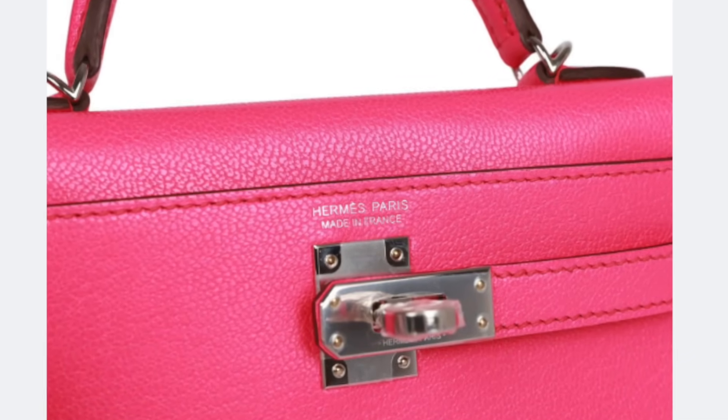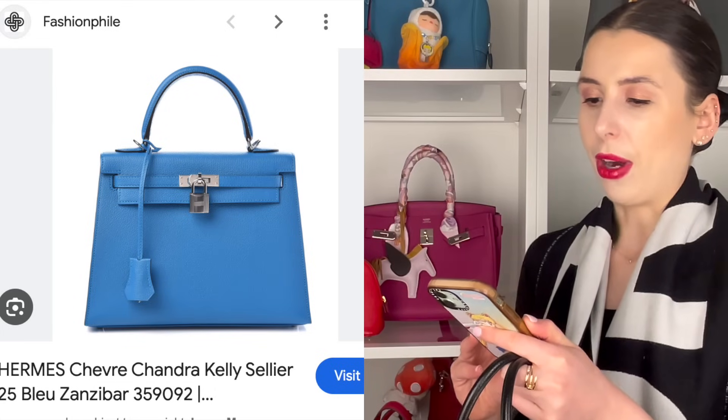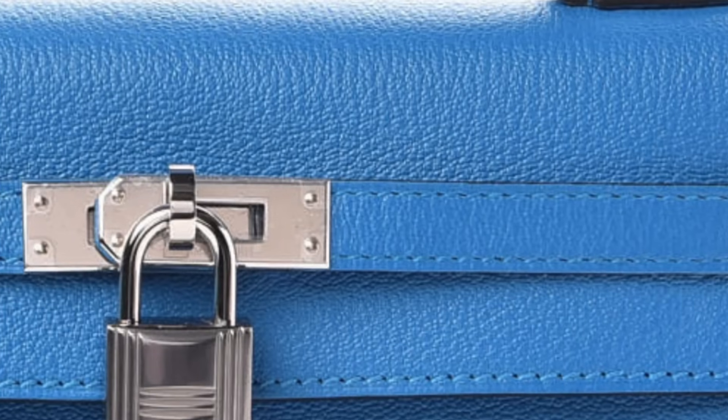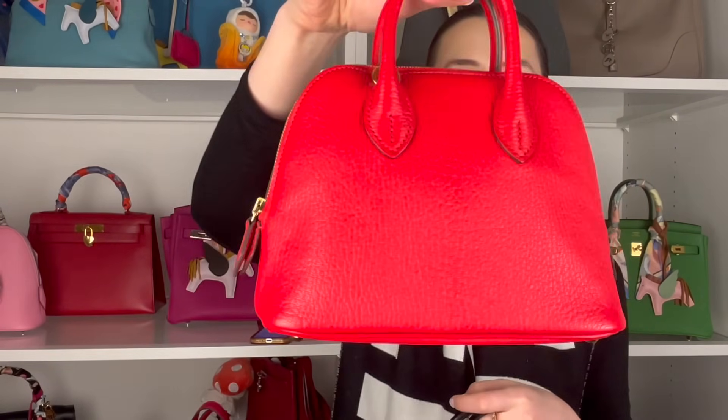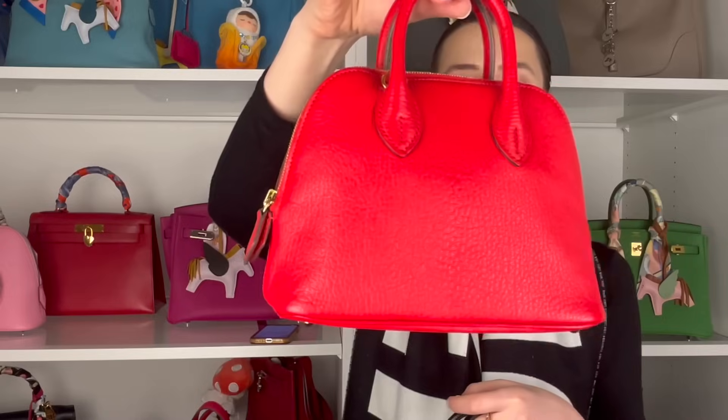You can also get Chèvre Shamukha, which I've seen in a gorgeous color called Rose Pop — it's a little bit more shiny and looks incredible. There's also another type called Chèvre Chandra, which I've never seen personally — I don't think it's as common as the Mysore. Chèvre is definitely one of my favorite leathers because I love that luster to it, though it's not everybody's cup of tea.